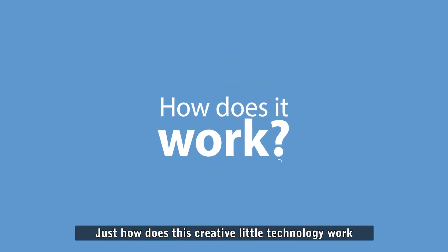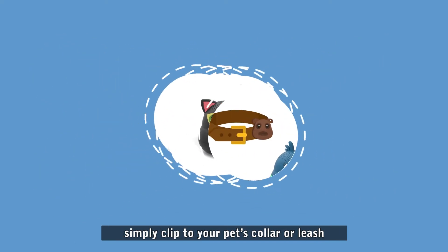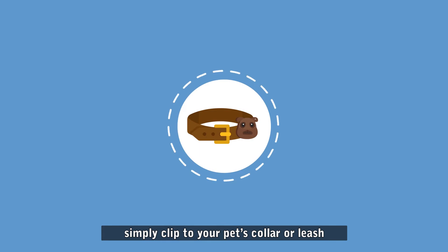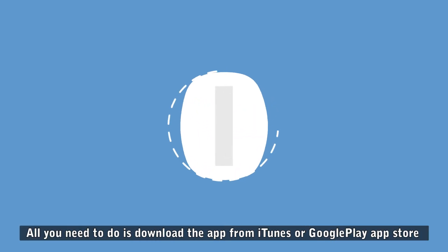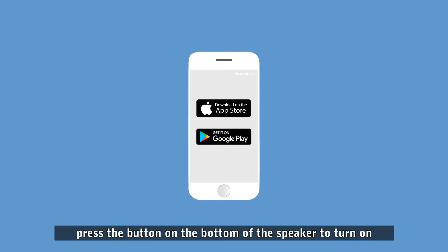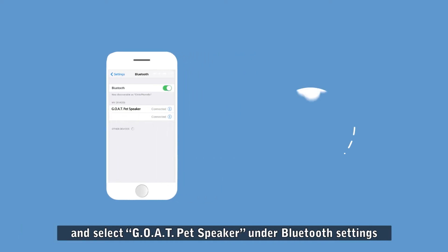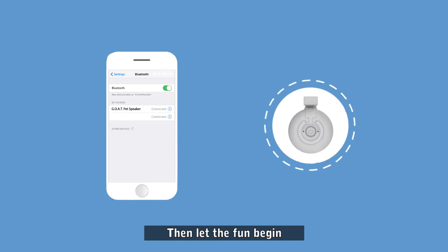Just how does this creative little technology work? These adorable app-controlled speakers simply clip to your pet's collar or leash, or the pet parent lanyard. All you need to do is download the app from iTunes or Google Play, press the button on the bottom of the speaker to turn on, and select GOAT Pet Speaker under Bluetooth settings. Then let the fun begin.